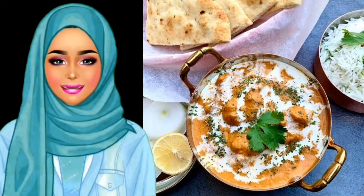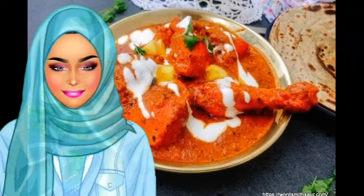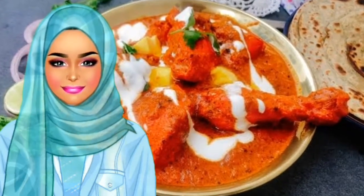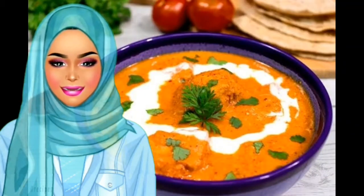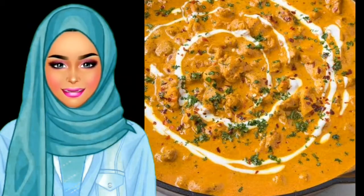Murgh Makni, or butter chicken, is one of the most popular Punjabi dishes and has to be on the list. It is loved by people worldwide. This heavenly delicious dish is made with a blend of various Indian spices along with chicken that is marinated overnight, giving it a mouth-watering and robust flavor.